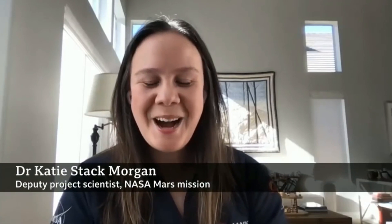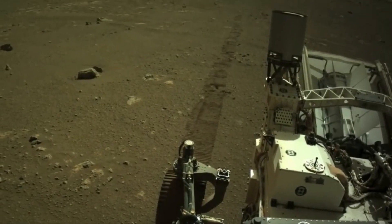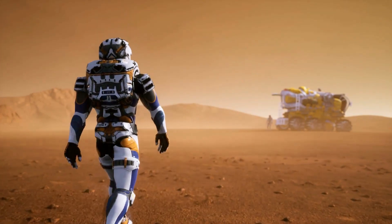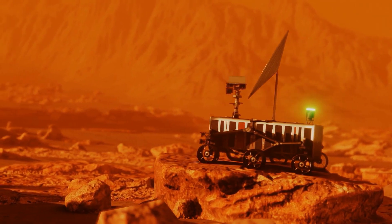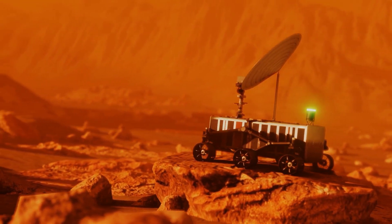Katie Stack Morgan, the deputy project scientist for the Perseverance mission, said in a statement that most Mars rover journeys end up exploring bedrock in small, flat areas near the rover. This is why the science team was so eager to take pictures of Belva and study it. Impact holes can give us great views and vertical cuts that tell us about the rock's origins in a way and on a scale that we don't normally see.